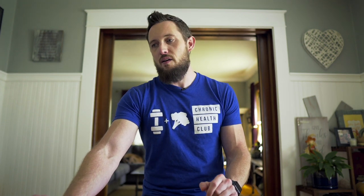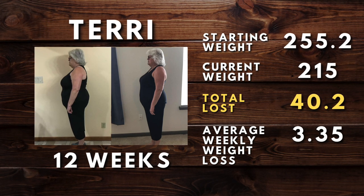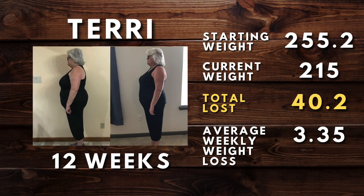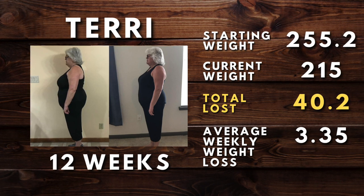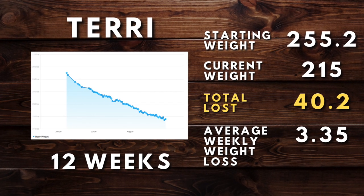Let's move on to Terry. Terry has been with us about 12 weeks. She had a starting weight of 255.2 pounds and as of today she is down to 215, having lost 40.2 pounds in 12 weeks at an average weekly weight loss of 3.35 pounds per week — awesome! Great job, Terry. You can see that in her weight loss graph as well — nice and steady, no plateaus, moving right along.